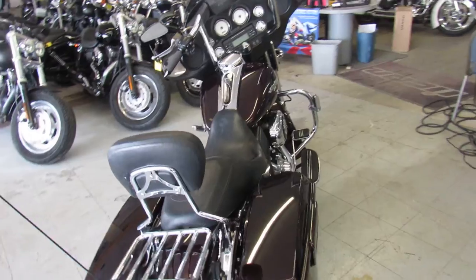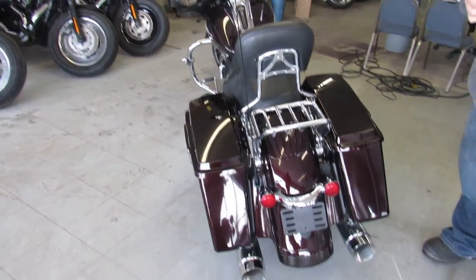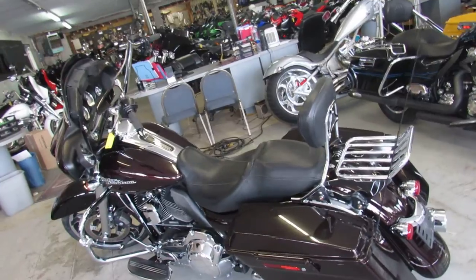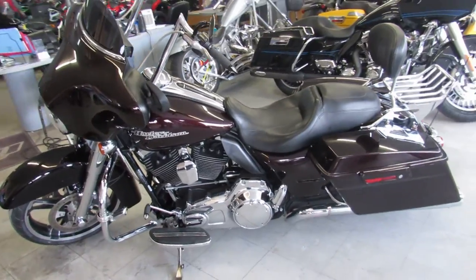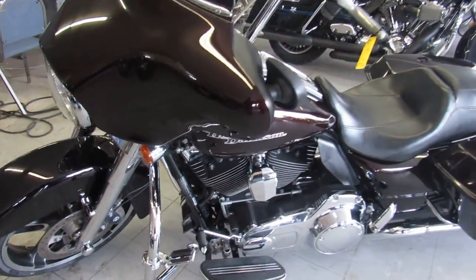We've got about 100 Street Glides. This one here is a used 2011 Harley Davidson Street Glide for sale, only $13,499. The black cherry paint shines like new. The bike comes with 8-hangers, crash bars, highway pegs, a luggage rack, and a passenger backrest. You guys don't want to miss this one for only $13,499.